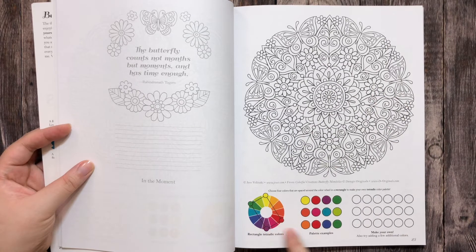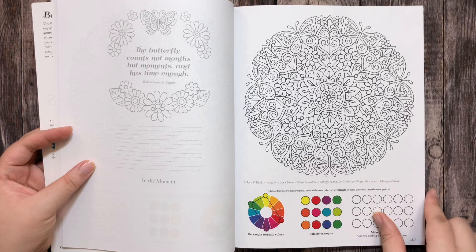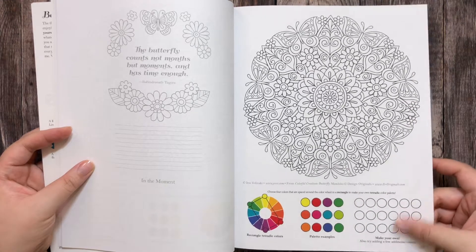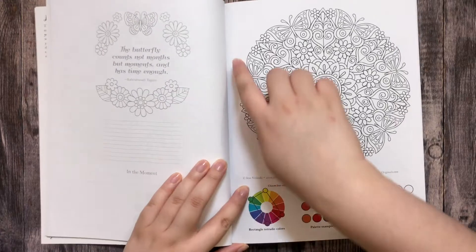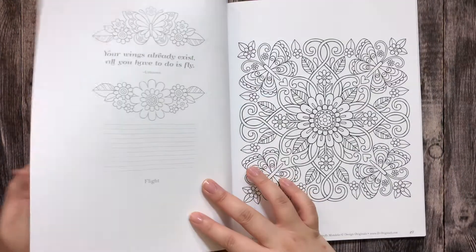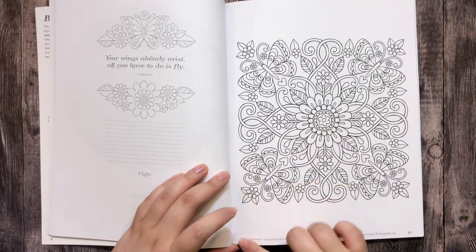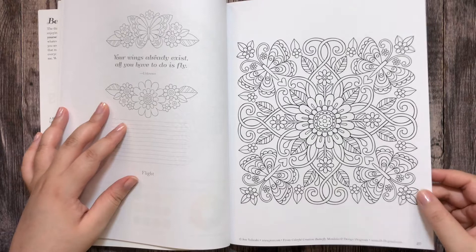The pages that come with the drawing and a color scheme suggestion are perforated — you can remove this part here. They are also perforated here so you can remove the entire page and frame it if you want.